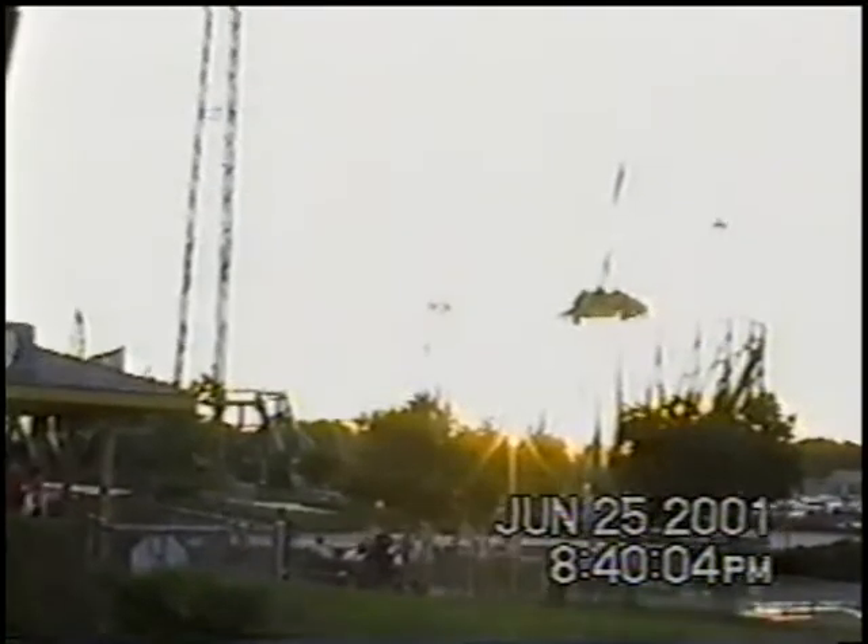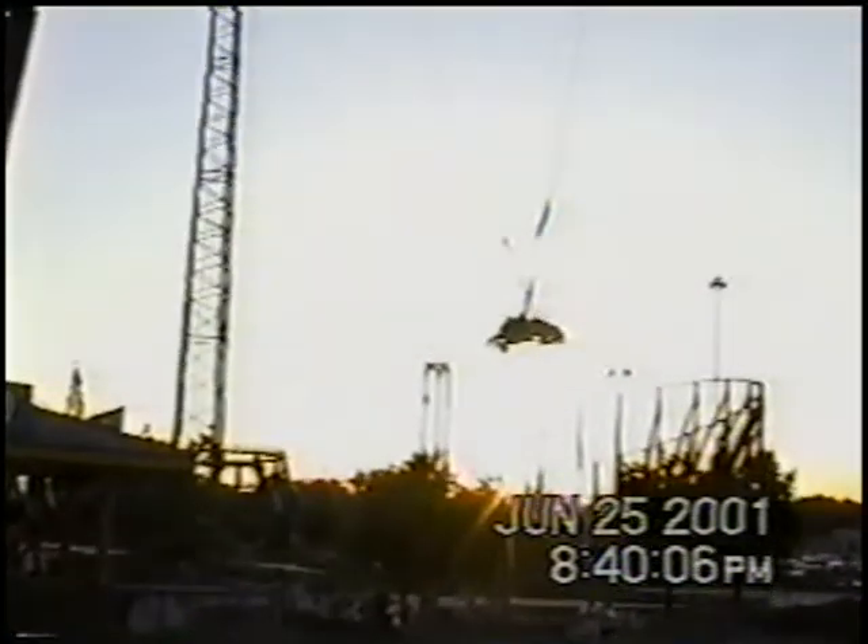In the background, you can see a portion of Wild Thing standing at 207 feet, and Valley Fair's newest attraction, Power Tower, standing at an impressive 275 feet.